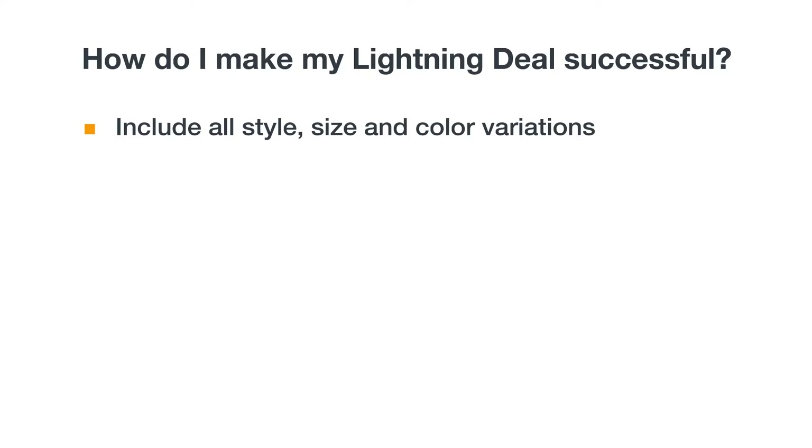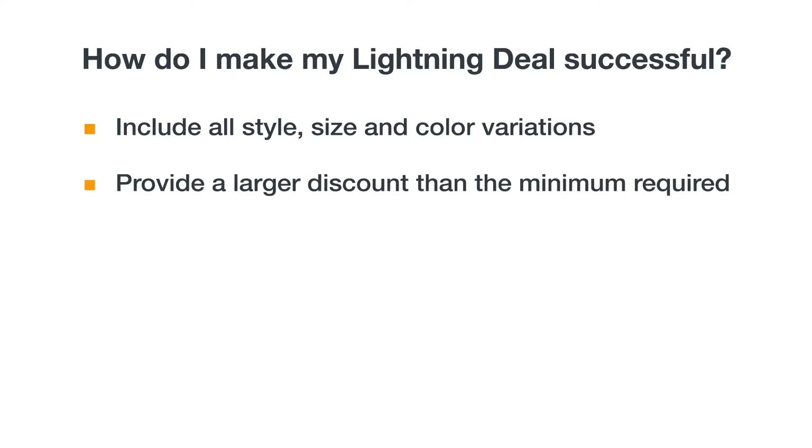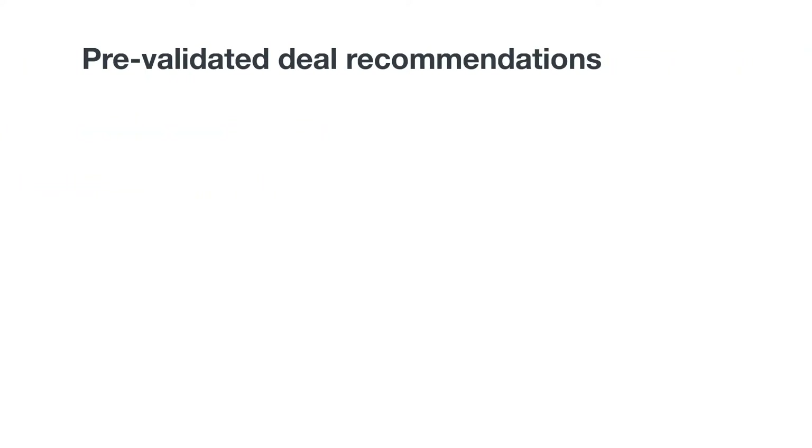If you're running a deal on a product with multiple sizes, colors, or style variations, try to include all the variations. Amazon will require a certain percentage of child variations to be included to run a deal. Amazon expects to sell more units when they're discounted more heavily, so fund as large a discount as possible to improve your deal position. For example, a 30% discount instead of 15% will increase Amazon's projected sales calculation.